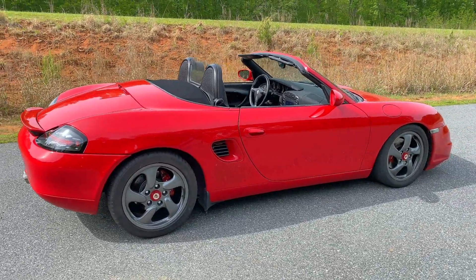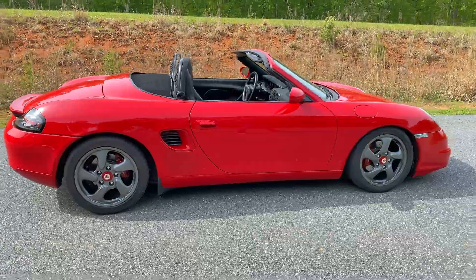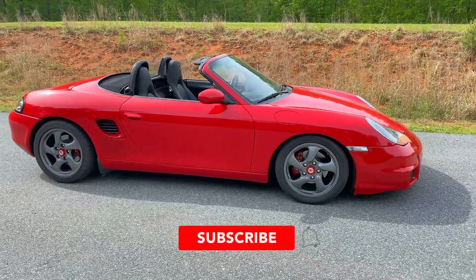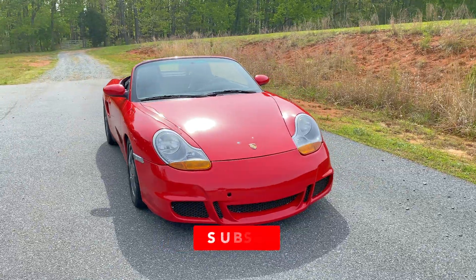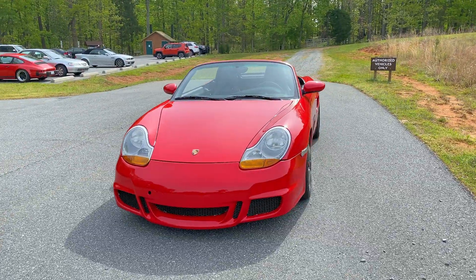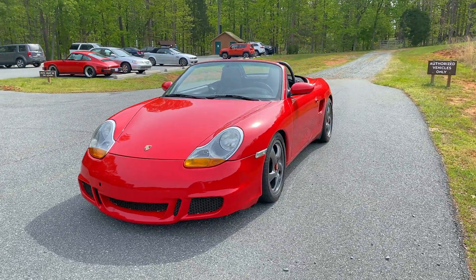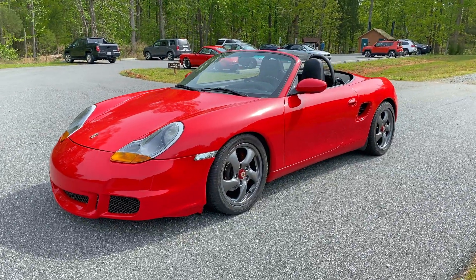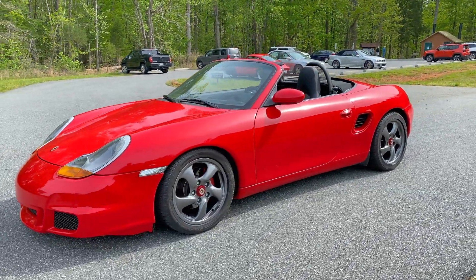I didn't really know much about Porsche — I'd never owned one. But my roommate from Tampa had owned a Boxster; I was actually his roommate when he ordered it. We went to Reeves Imports together in Tampa when they unveiled the Boxster. He ordered one, waited six months for it, and this is it. So I called him up one day and said I was looking at Boxsters, and he said, 'Did you see the ad?' Less than 24 hours ago, he had listed his Boxster for sale.